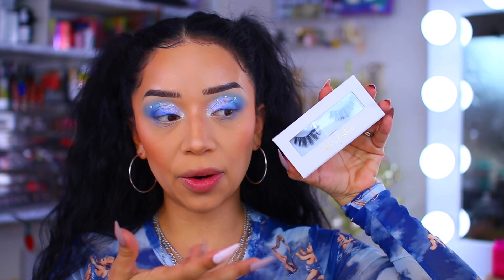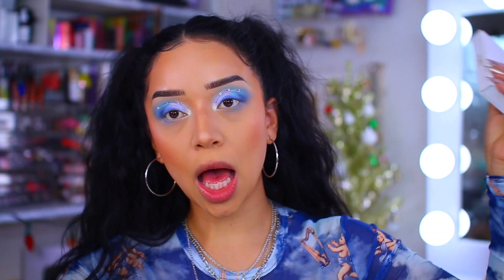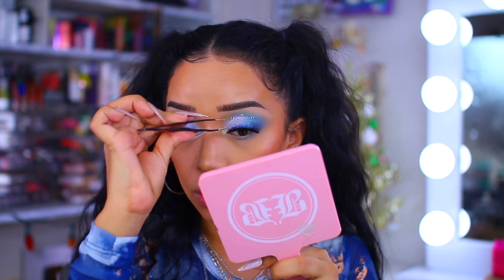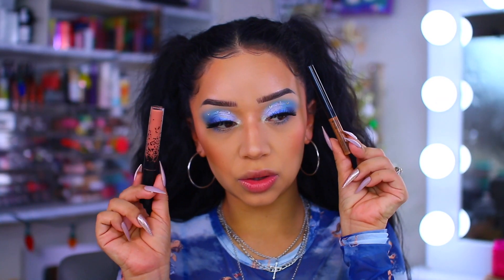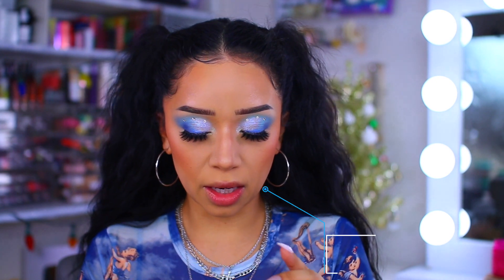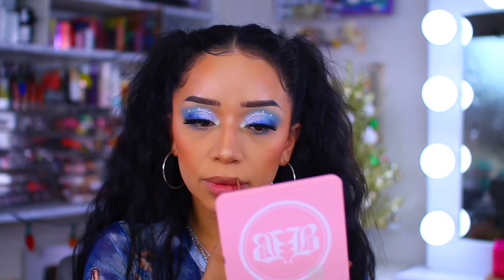For my lashes I'm going to use my very own lash style from my brand. These are in the style La Jefa, which means boss. These are only six dollars and are faux mink lashes, so we're going to pop these on. To finish off the lip, I'm going to mix two lipsticks - the NYX line and load in Never Listen, my miracle - and then use the ColourPop ultra satin lip in Slow Down.